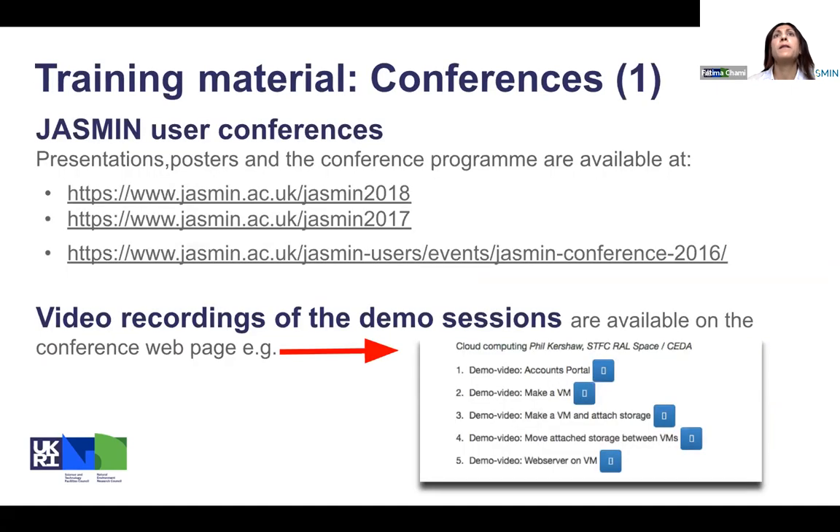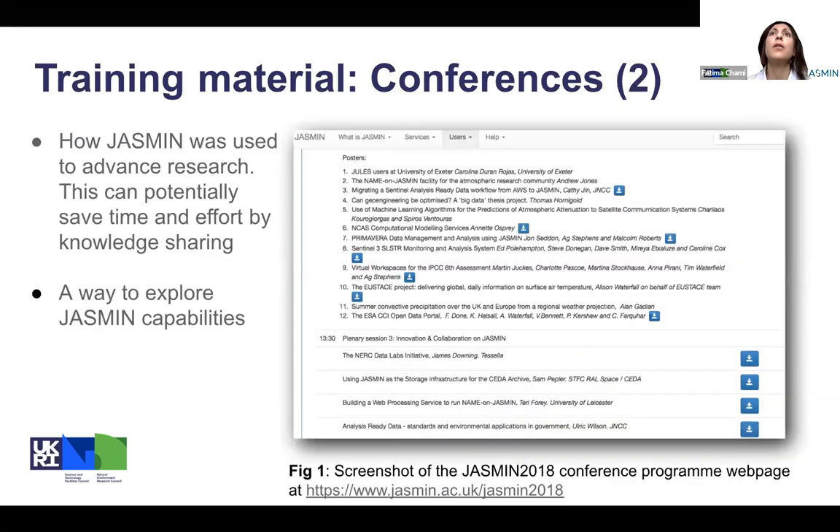So, where to find the material? All the material, including the presentations, posters, and the conference program, are available for the conferences from 2016, 2017, and 2018. Those events had a half-day training session and all the training plus the demos are available online through a radio button where you can click and access the video recording as well as the presentations. The conference program is also useful to see how Jasmine has been used and how it has helped different projects from different communities.